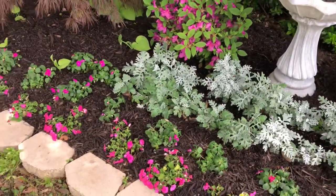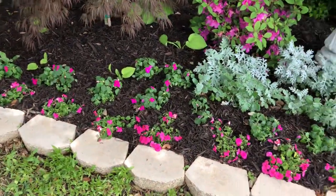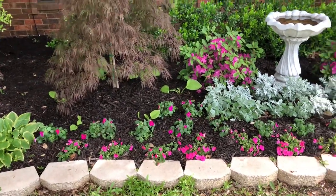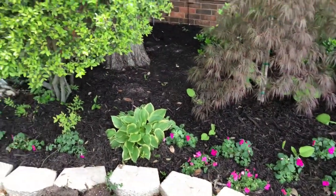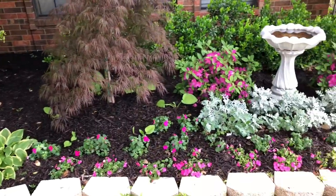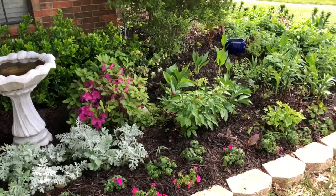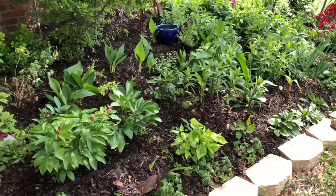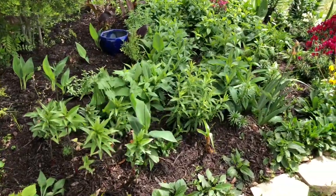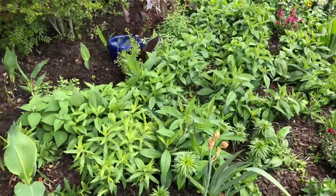One of the impatiens is doing awesome - after mulching they're looking much brighter against the dark mulch. Everything looks happy. The same dark color mulch makes everything show up much better. Well that's it for today - thank you guys so much for watching, have an excellent day and see you next time, bye!